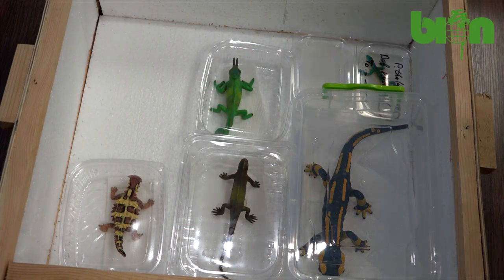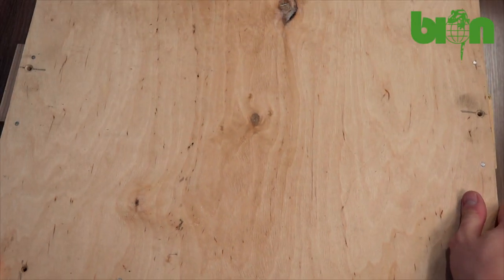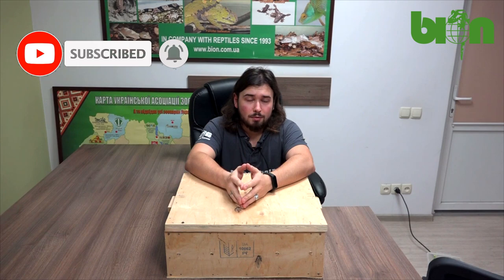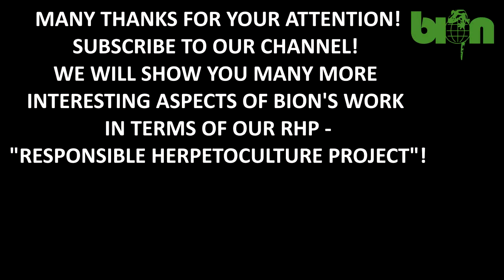Thank you very much for your attention. I hope that now you know a little bit more about our work. If you have any questions, you are very welcome to ask them in the comment section. Please subscribe to our YouTube channel, follow us on Facebook, and stay safe. Thank you.